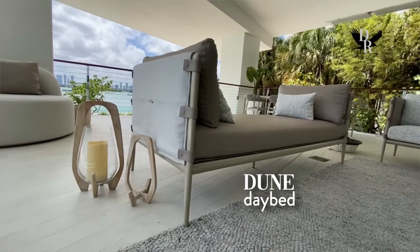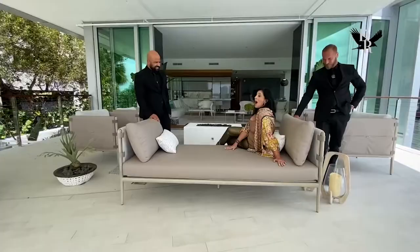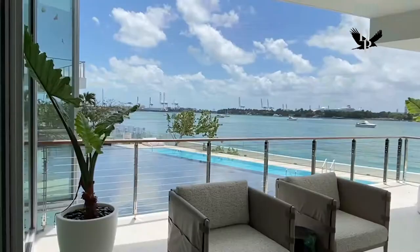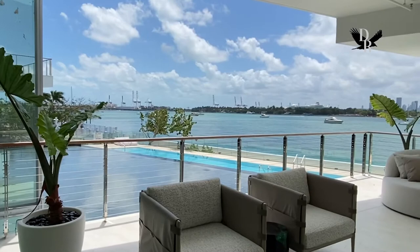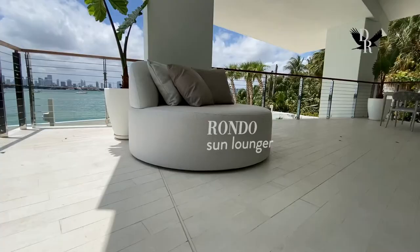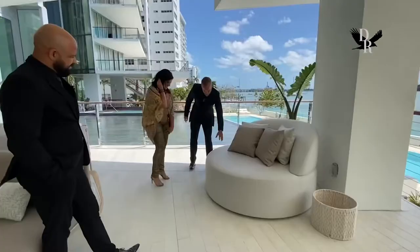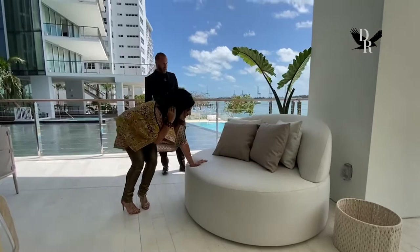Have a seat and just test it — I was waiting for this! OMG. It's our Rondo outdoor love seat or sunbed lounger. It has a very soft fabric and is very comfortable. Cozy and cute. Paradise. I'm in heaven.